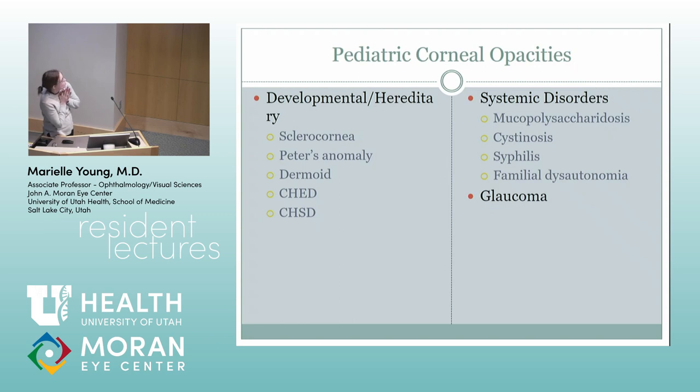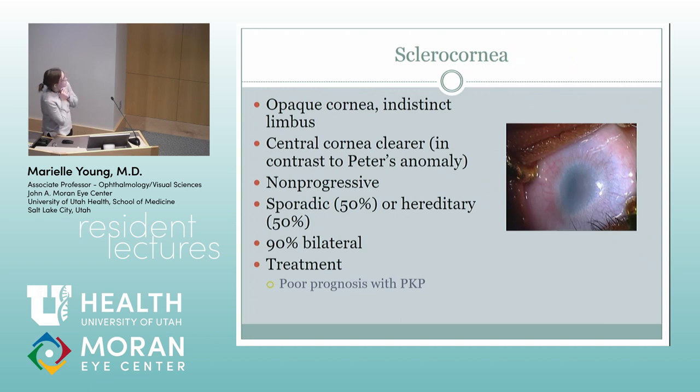Sclerocornea is when you have an opaque cornea with indistinct limbus. In contrast to Peter's anomaly where you have central opacity, sclerocornea is clearer centrally. It's usually non-progressive. These patients don't do well with PKPs — usually bilateral, can be sporadic or hereditary. If you transplant, the cornea just grows back over because they don't have the normal limbal distinction, so they don't usually do well. You just try to manage what you can and see if you can get any vision out of it.